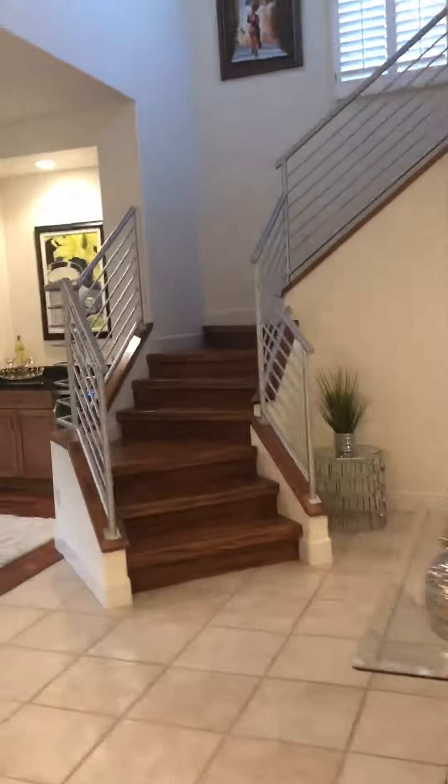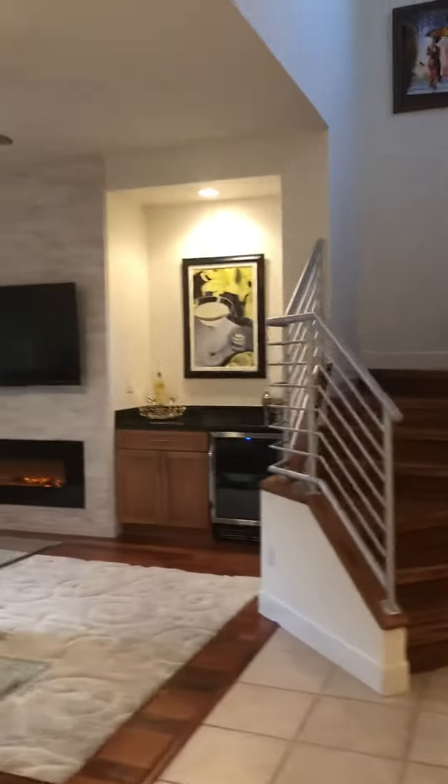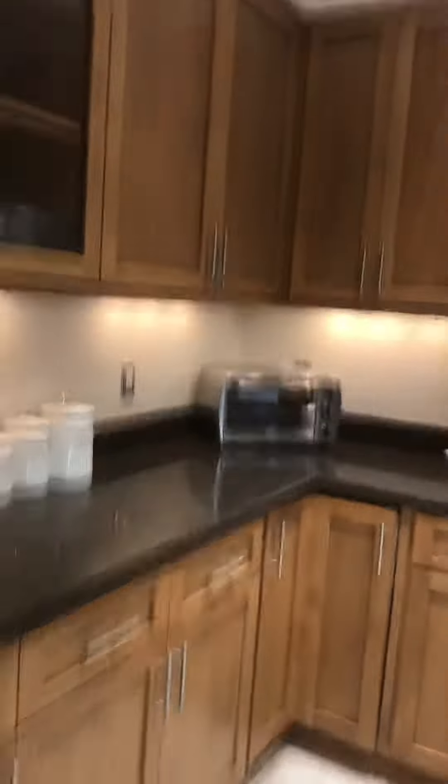There's another view of the living area. Just have a wet bar with a wine fridge, gas fireplace, Sub-Zero fridge, double ovens, granite counters, and an induction stove.